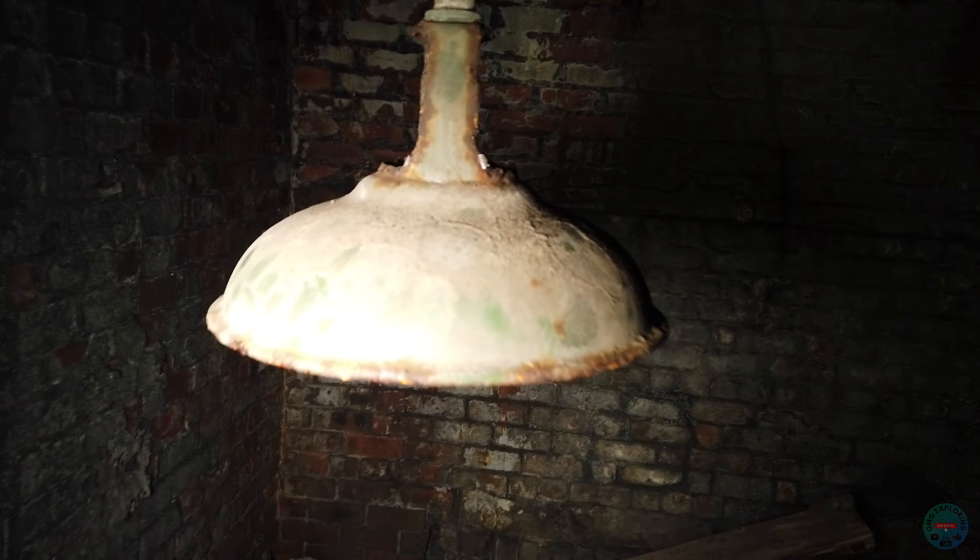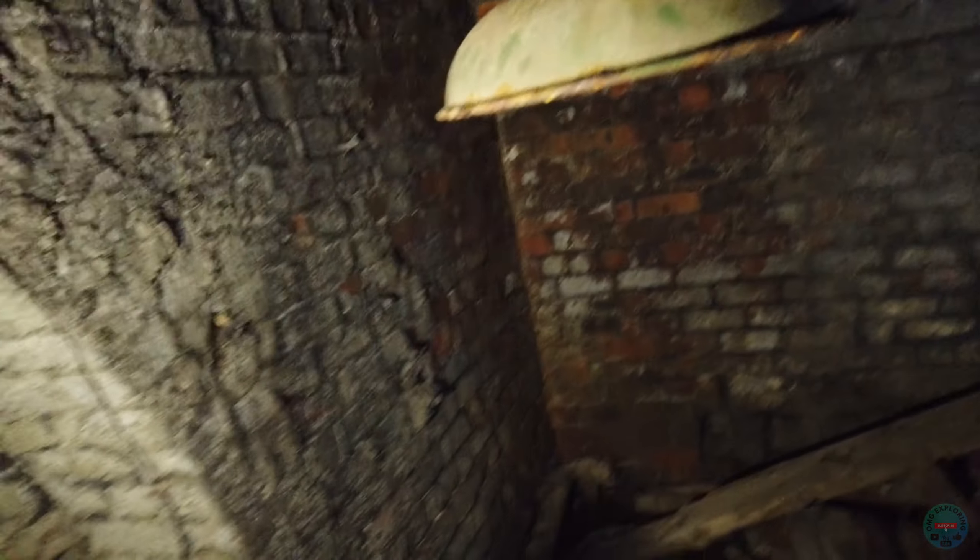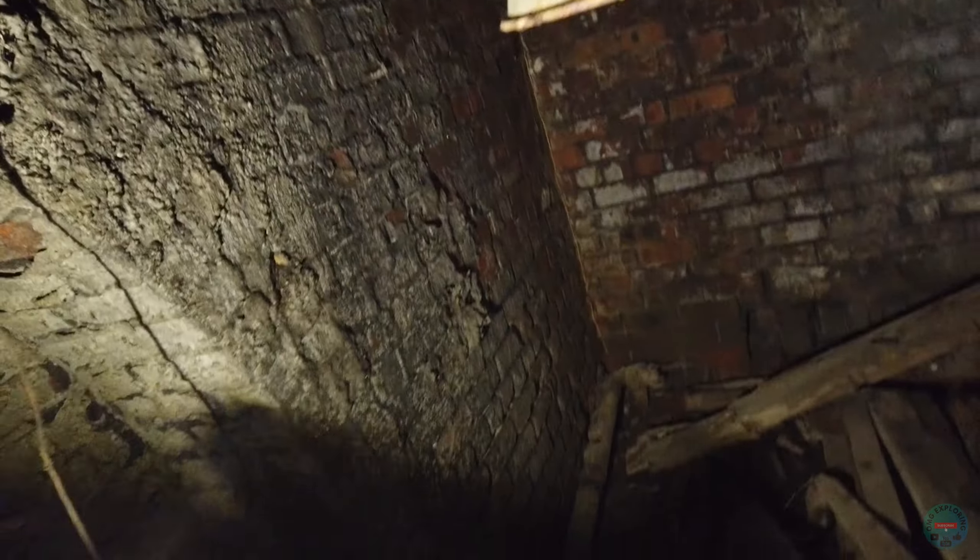Wow look at this - that's an old light, yeah definitely. And there's an old hook-sorting thing up there. I'll try to get my phone and take a picture of it.